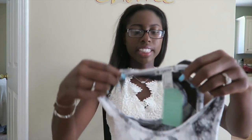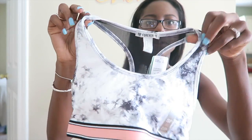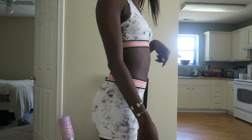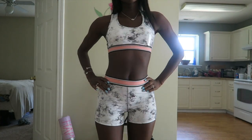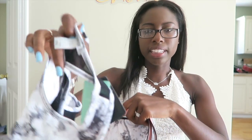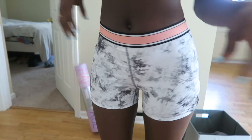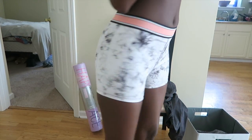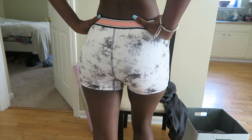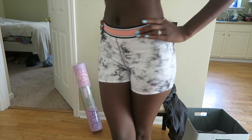The next sports bra I got was this one right here, and this one was on sale — $14.90 but 30% off. It's in this marble-like design and then has mesh in the back so you can see through it. I actually got these shorts because they match with the bra, so I kind of got like a set. I think the shorts were around $12.